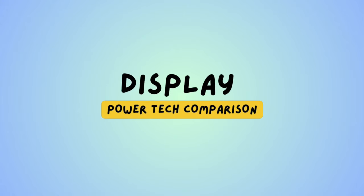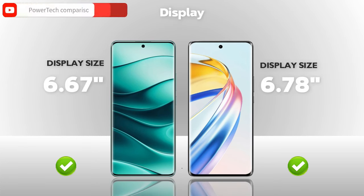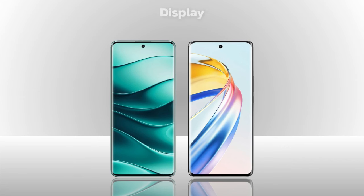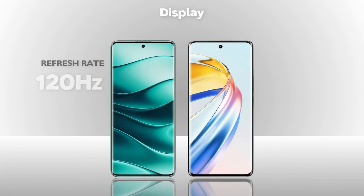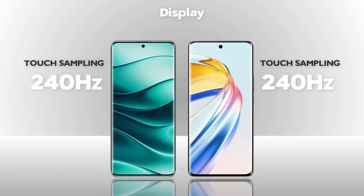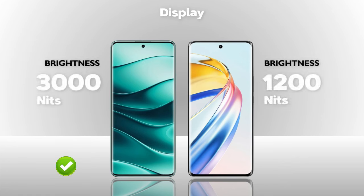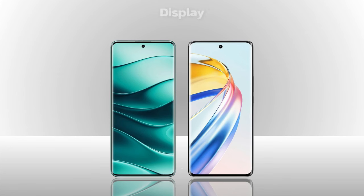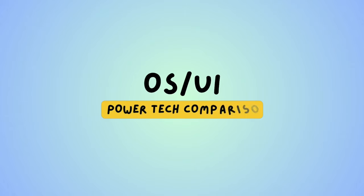Display — which one is better? Display size: both models are almost the same size. Display type: AMOLED — same. Resolution: Full HD Plus — same. Refresh rate: 120 Hz — same. Touch sampling rate: 240 Hz — same. Brightness: 3000 nits — Redmi is better. Protection: Victus 2 Plus — Redmi is better. HDR: HDR10 Plus vs HDR10 — almost same.